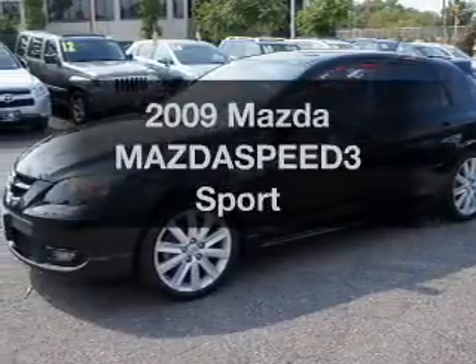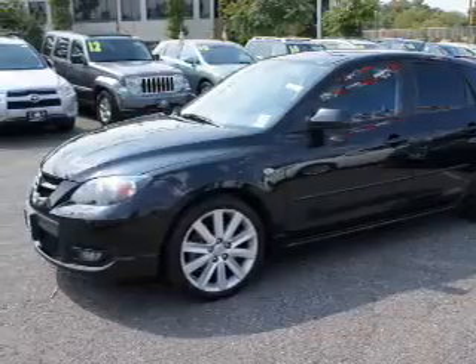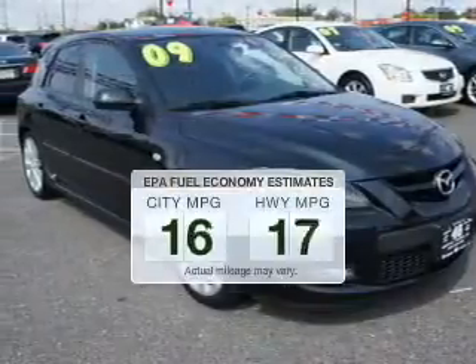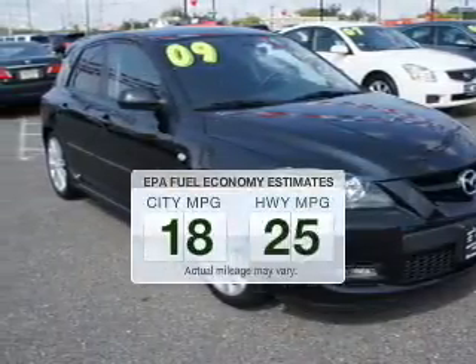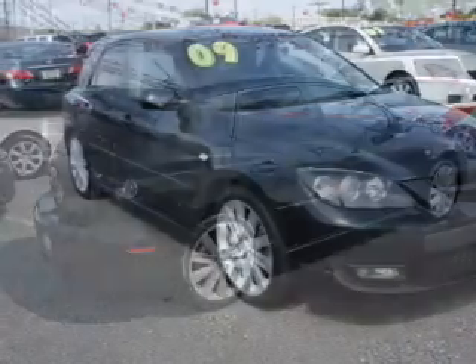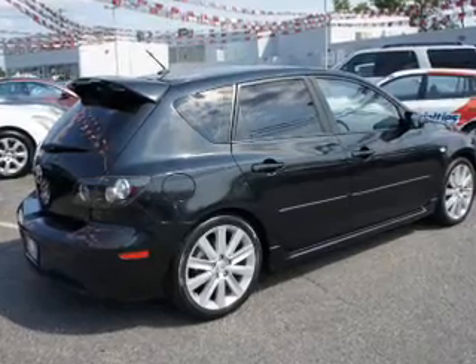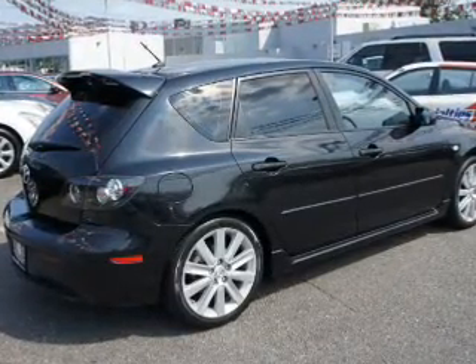Introducing the 2009 Mazda Mazda Speed 3 — this is the set of wheels you've been looking for. Save your money and make less trips to the gas station when driving this fuel-efficient vehicle. The powertrain includes front-wheel drive with an efficient four-cylinder engine connected to a manual transmission that'll keep you in touch with your car.